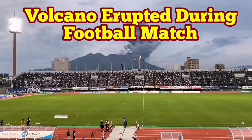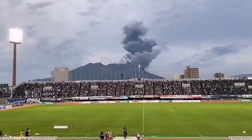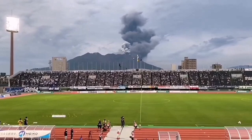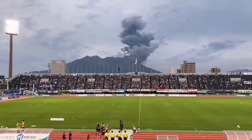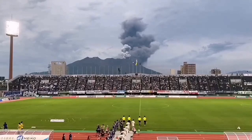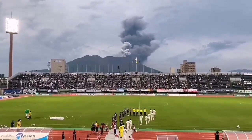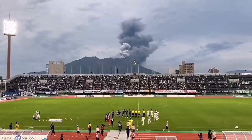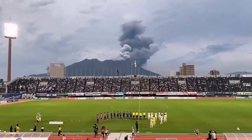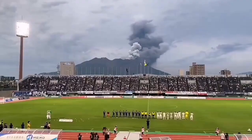Sakurajima volcano in the Kyushu Island in southern Japan erupted during a football match. People were watching the match and fortunately nobody was in the middle of the game playing yet. As the players came into the pitch, that's what happened — the volcano erupted. People were as if not interrupted at all by that.